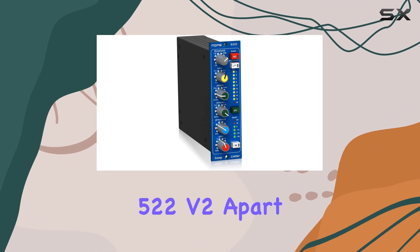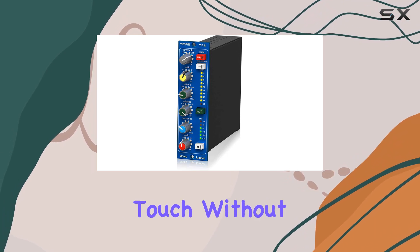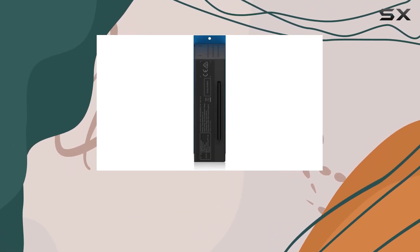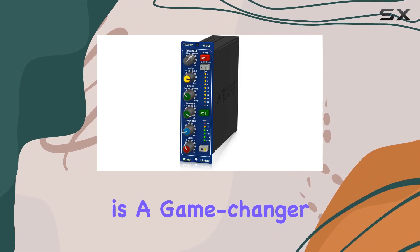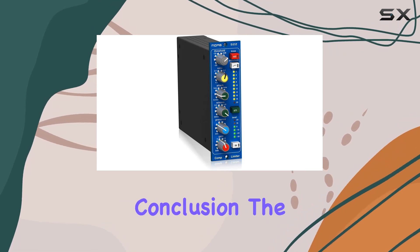What sets the Midas 522v2 apart is its ability to enhance vocals, adding that professional touch without sacrificing the integrity of your sound. The reduction of feedback risk during live performances is a game-changer, giving you the confidence to push boundaries without worrying about unwanted surprises.